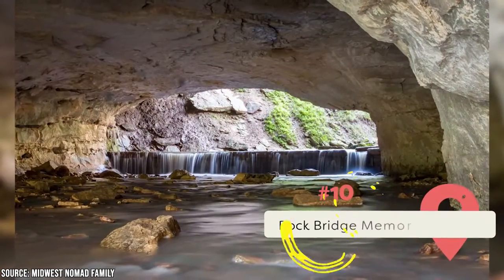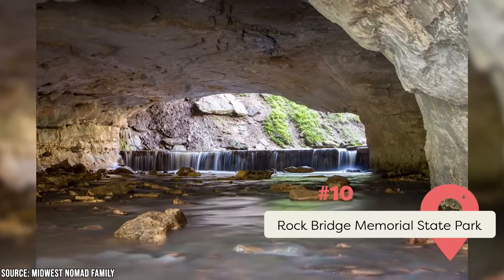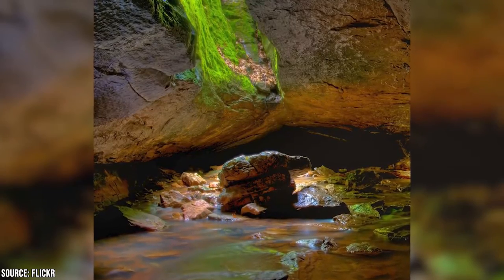Rock Bridge Memorial State Park: This park features plenty of hiking, biking, and horse trails. It's also a perfect camping spot. Don't leave without stopping by the Devil's Icebox Cave, a secluded area that never gets above 50 degrees.